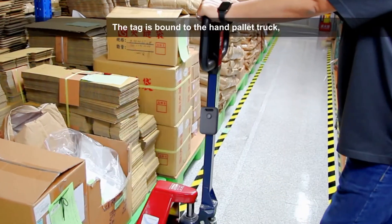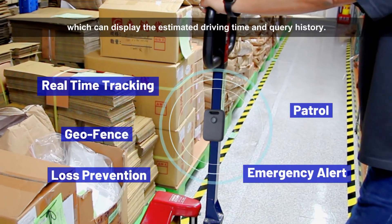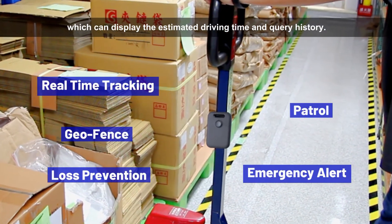The tag is bound to the hand-pallet truck, which can display the estimated driving time and query history.